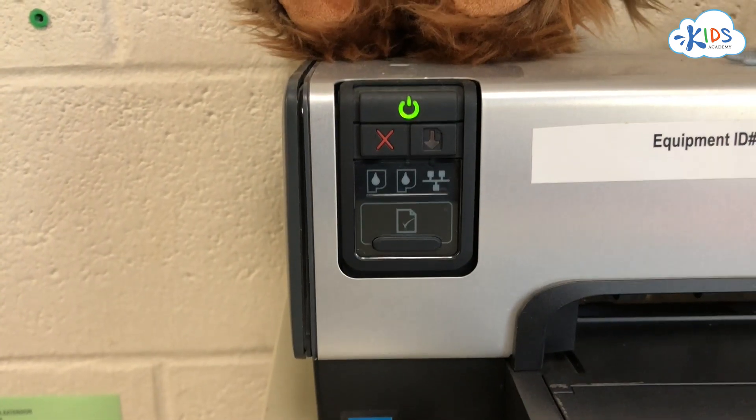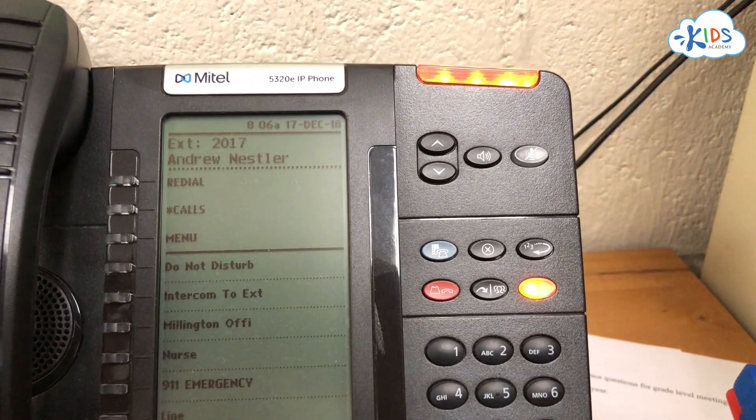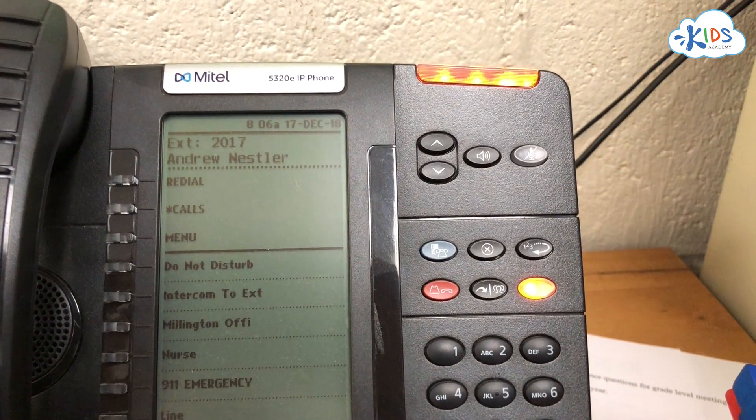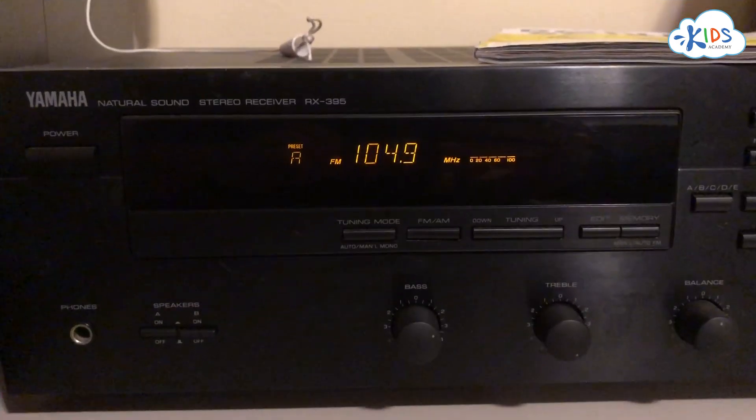We all have light signals in our homes. Some light signals might tell us if an appliance is turned on. Others can tell us if we have a message waiting to be listened to. Some light indicators can tell us what station we're tuned into.